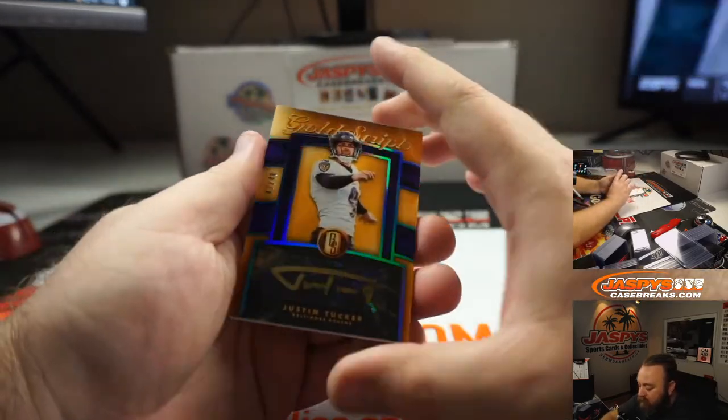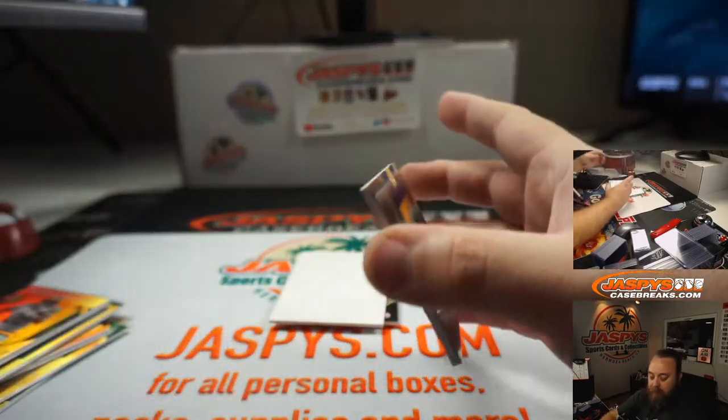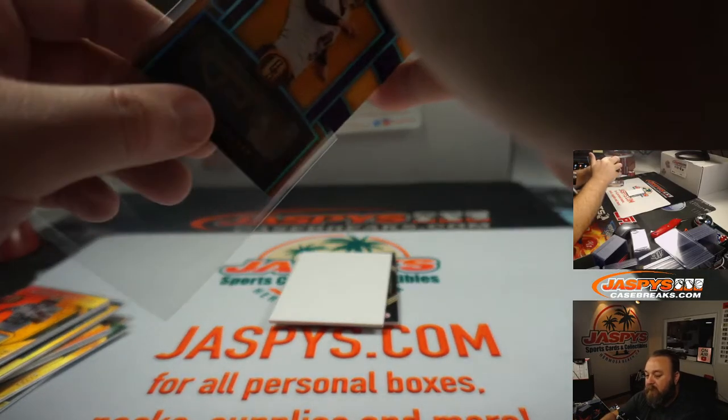Next up, Gold Ink Auto — Justin Tucker from the Ravens, 47 of 49. He's not just a kicker; he's the greatest kicker statistically of all time, I think.